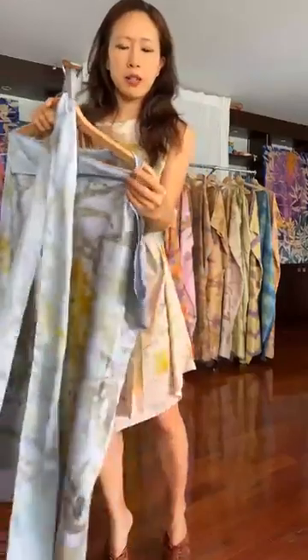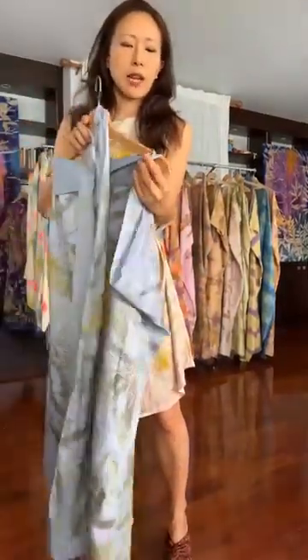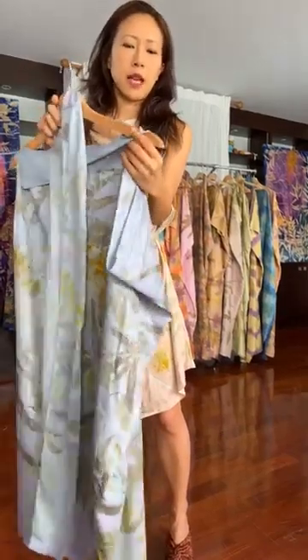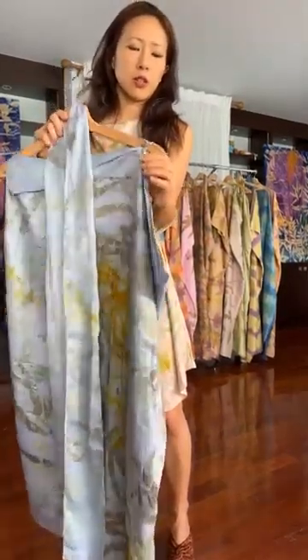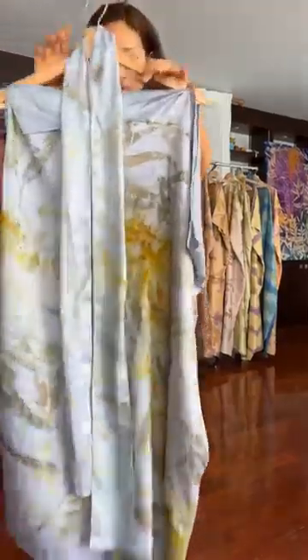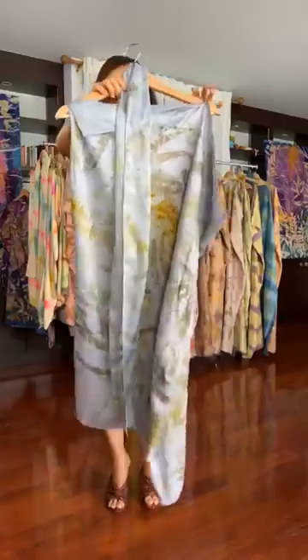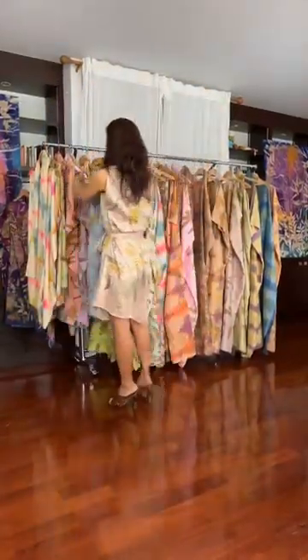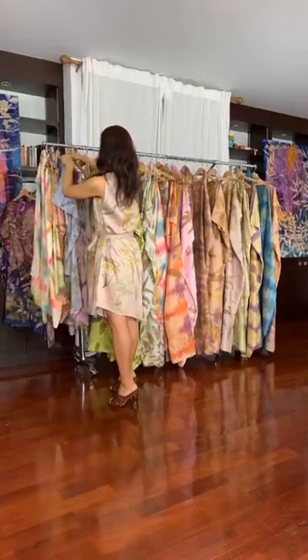Of course, every piece has the 24-carat gold-plated solid brass that's hand-gold-plated by a family atelier I work with in Bangkok. And of course, it's 100% artisanal Thai silk from Batong Chai, every single dress that I hand-dyed.